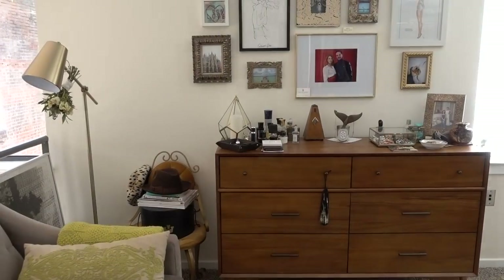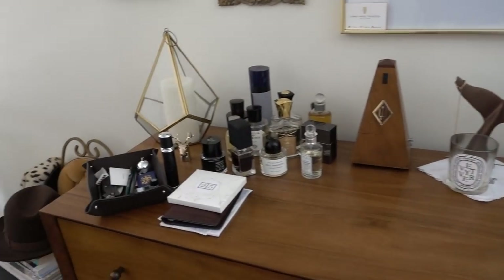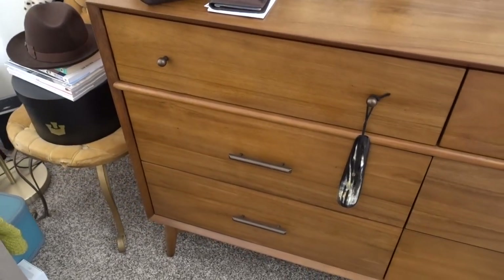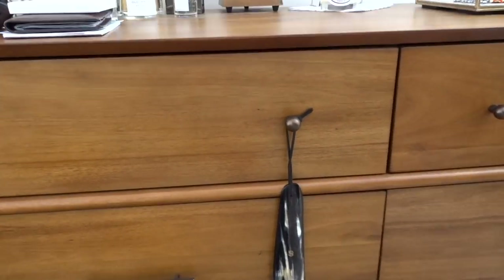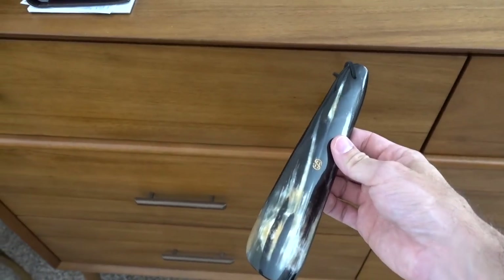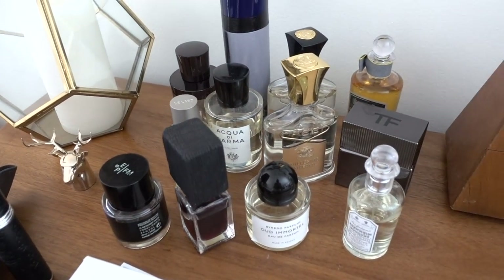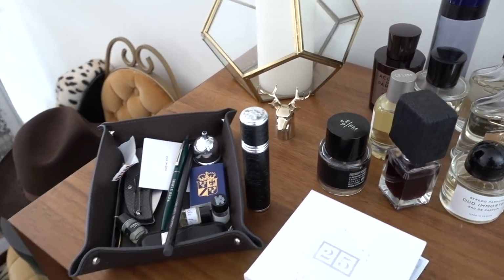So that is the main closet where I keep blazers, shirts, shoes, all that kind of stuff. Obviously there's not room for t-shirts and polos and sweaters, so that kind of stuff I keep in this dresser over here. This is from West Elm. Robin and I share the top of it, but all the stuff inside is my stuff. This is one of our travel shoehorns that we'll be carrying in the shop from Abbey Horn. A lot of my colognes I keep up here — I'll be switching them out to more of the fall fragrances soon.